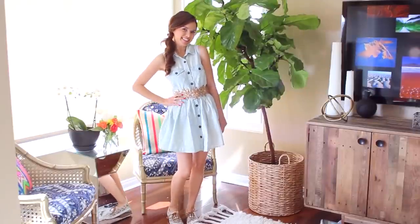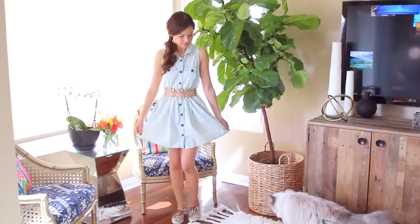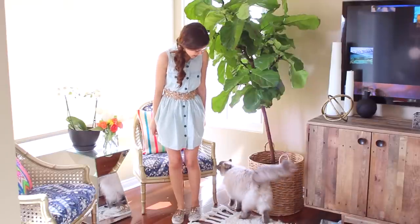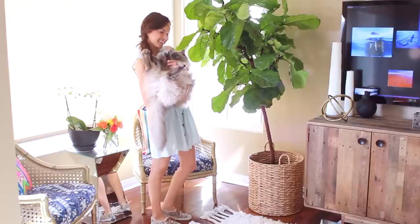And this is the finished look! I hope you guys enjoyed my spring inspiration video — and look who decided to make an appearance: Nugget says hi and bye to all of you. We love you and we'll see you later.